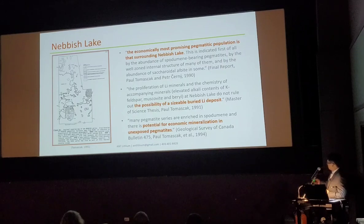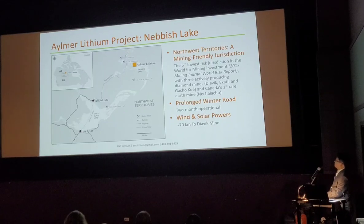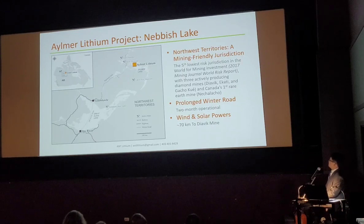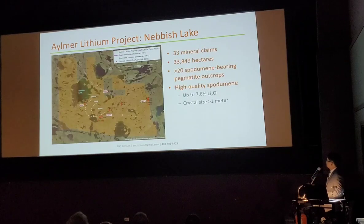In the following years, Paul Tomskak published about the possibility of a sizeable or buried lithium deposit, and also later about an exposed deposit. Our Elmer Lithium project covers the whole Naples Lake area. We have 33 mineral claims covering about 338 square kilometers. There are lots of spodumene pegmatites rich in spodumene — these are high-quality spodumenes.